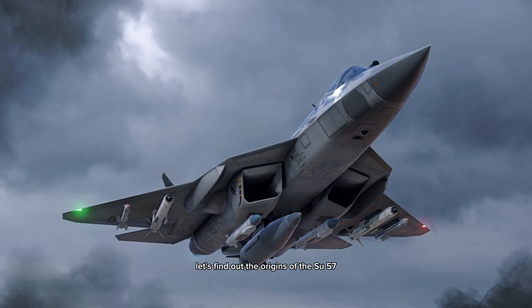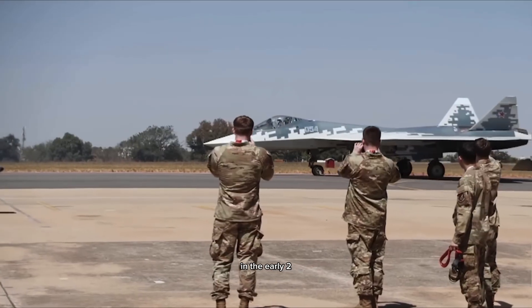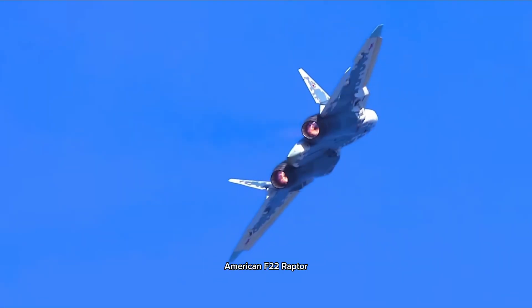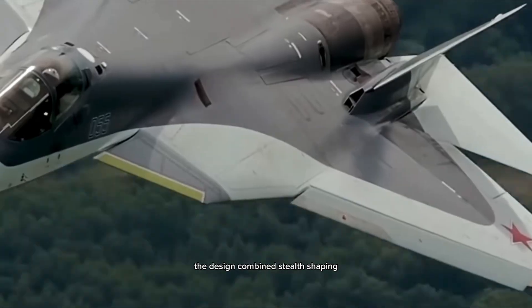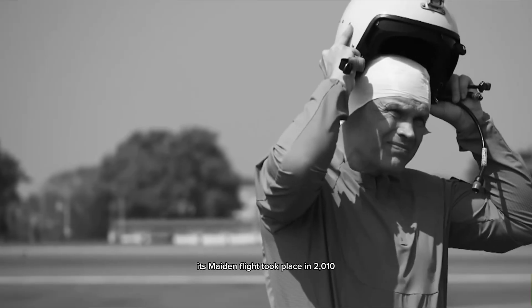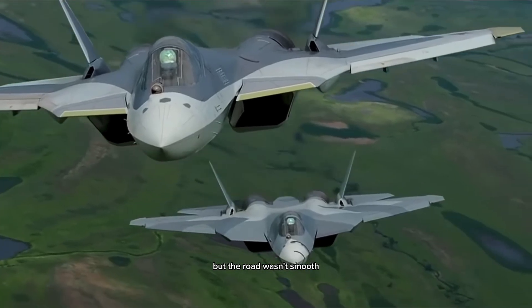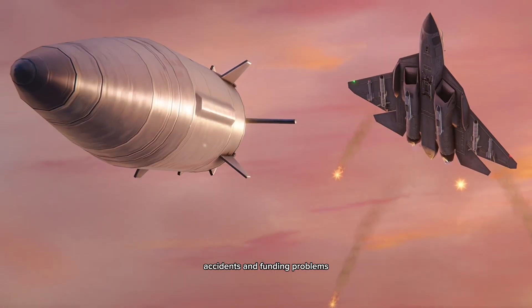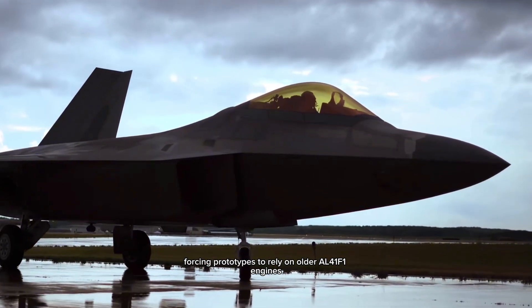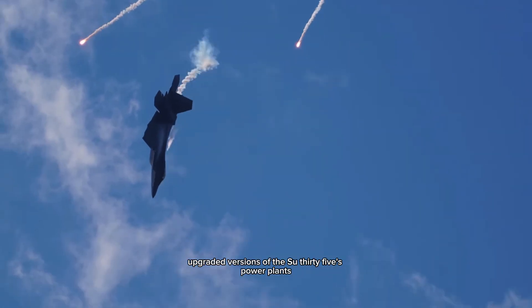The Su-57 was born out of the PAC-FA program in the early 2000s. Its mission: to create a fifth-generation fighter that could match the American F-22 Raptor. The design combined stealth shaping, thrust vectoring for extreme agility, and advanced avionics. Its maiden flight took place in 2010, a moment of pride for Russia. But the road wasn't smooth — the program suffered delays, accidents, and funding problems. The aircraft's engines were not ready, forcing prototypes to rely on older AL-41 F-1 engines, basically upgraded versions of the Su-35's power plants.